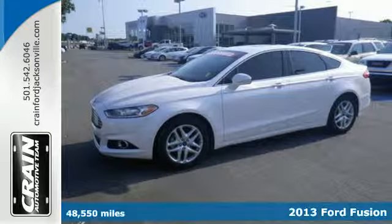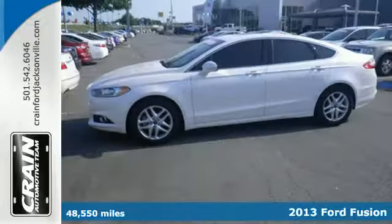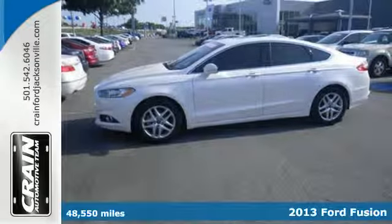It's a 2013 Ford Fusion. Powerful and modern, it's a whole new kind of style.